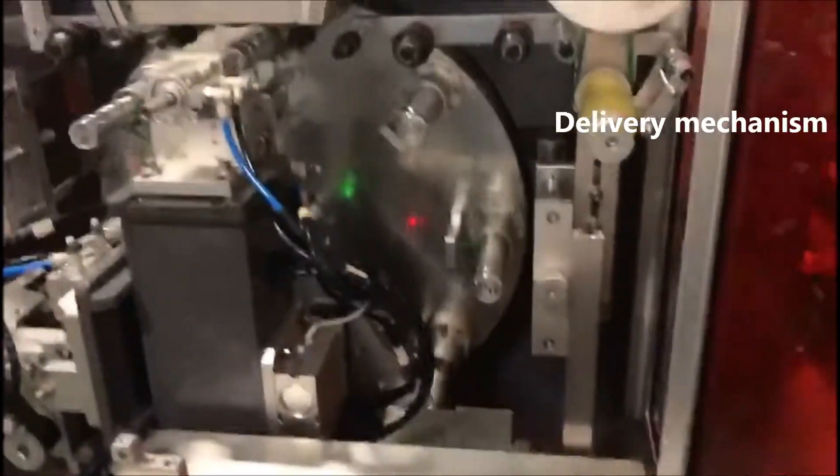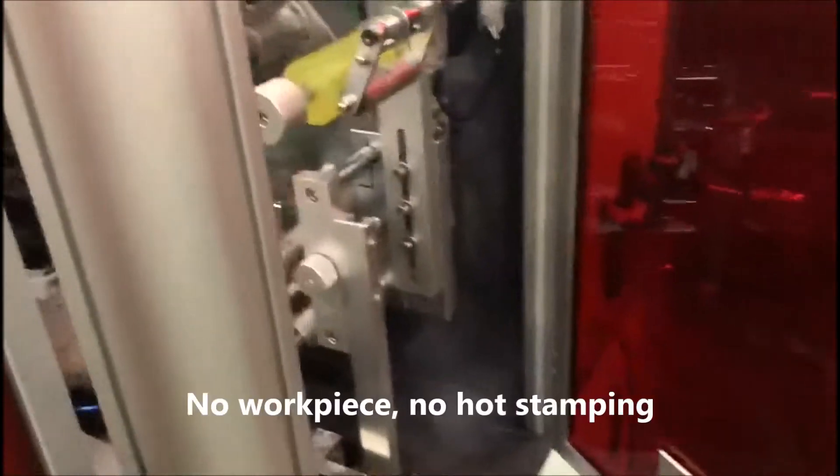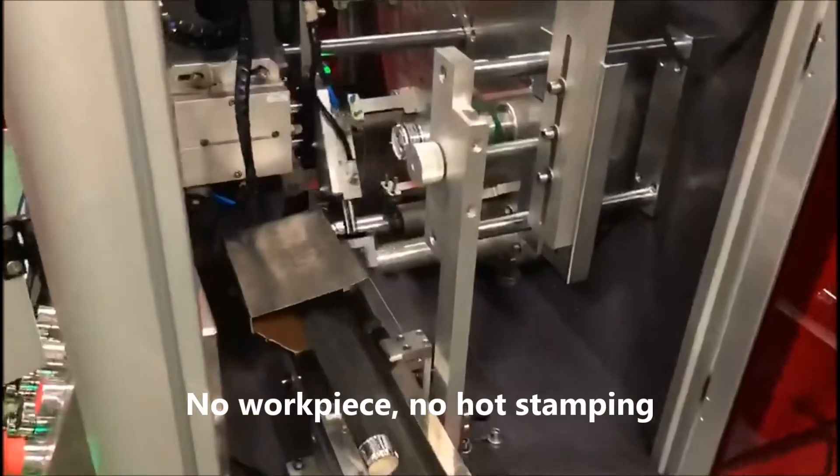Delivery Mechanism. No Workpiece, No Hot Stamping.